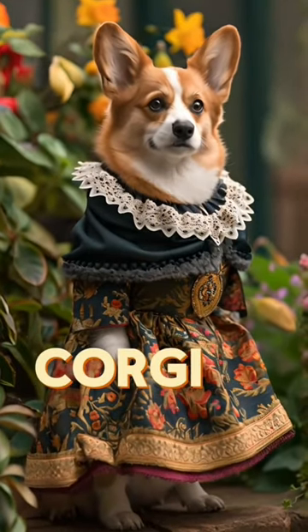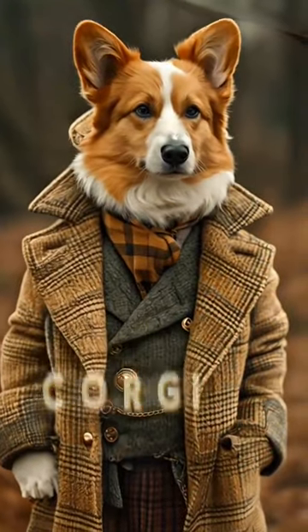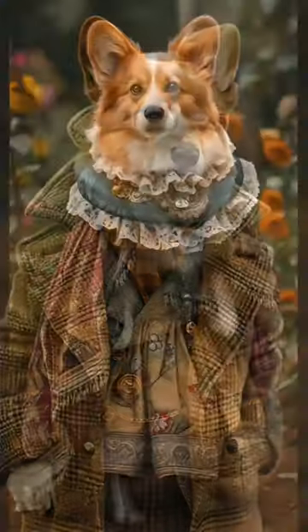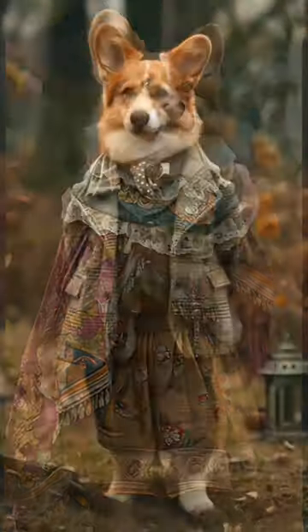The Corgi is proud of her Welsh and royal heritage and wears a style that combines traditional elements with a touch of regal elegance. And you can find them browsing the...